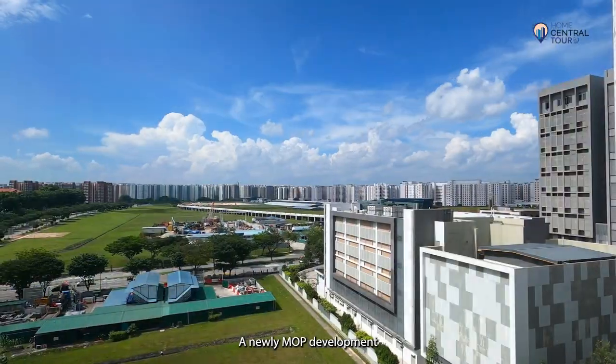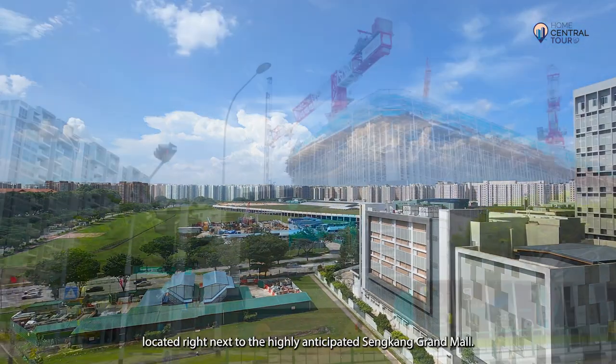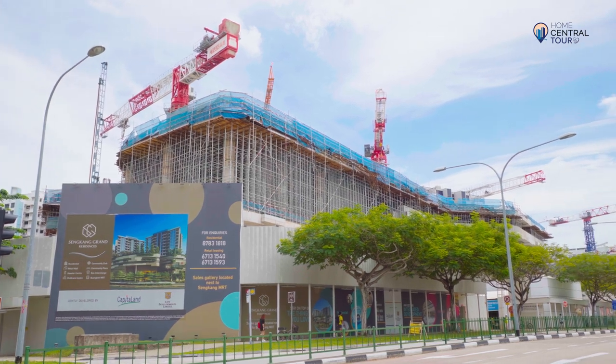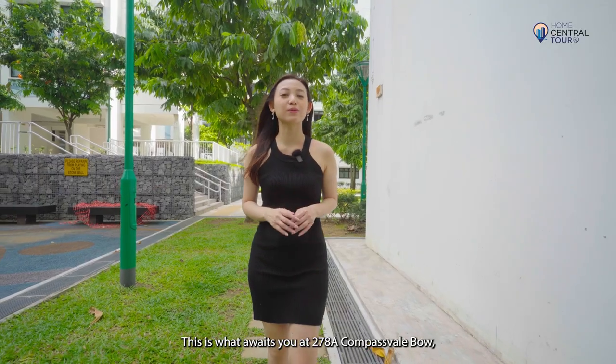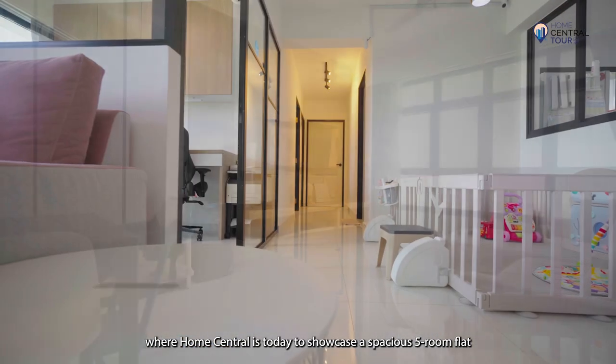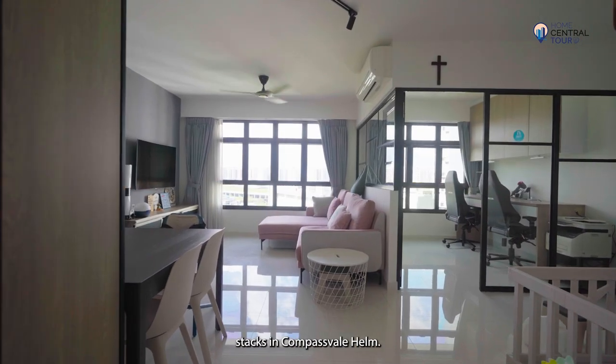A newly MOP development with 360-degree unblocked views of lush greenery, located right next to the highly anticipated Sengkang Grand Mall. This is what awaits you at 278A Compass Vale Bowl, where Home Central is today to showcase a spacious 5-room flat nestled in one of the most coveted stacks in Compass Vale Helm.